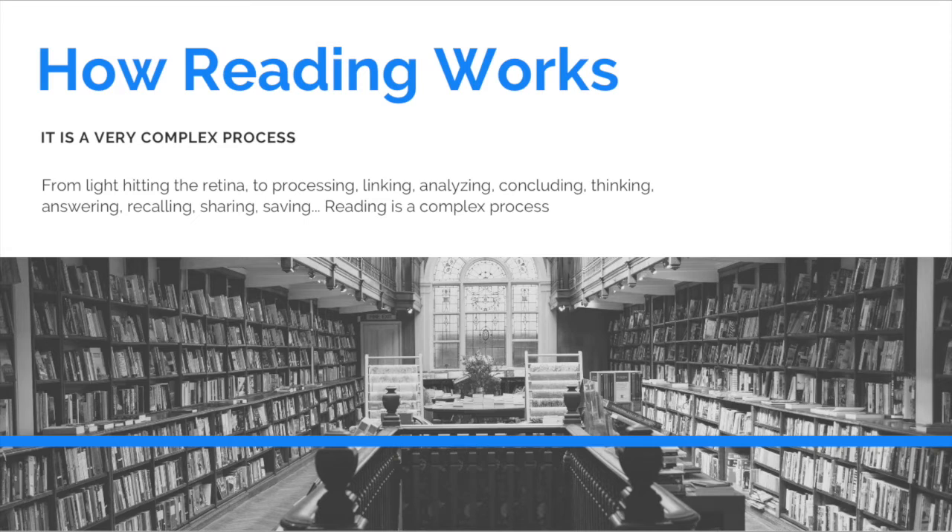Reading involves thinking, answering, recalling, sharing, and saving. As soon as you look at a text, light hits the retina of your eye. Through this reflection of light hitting your retina, neural analysis is happening at the retina level and processing is happening. Then inside your brain, linking occurs between what you're thinking and your memories and thoughts. It also gets linked with the logical side of your brain and the creative side of your brain, depending on the issue or what you're trying to process.